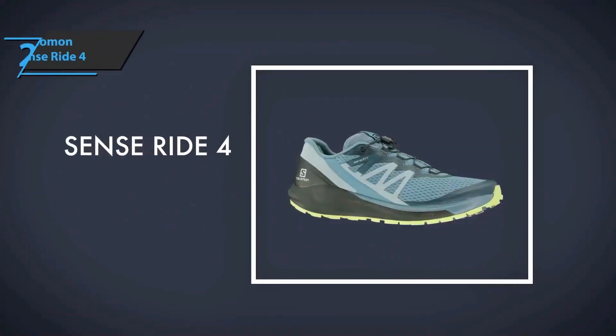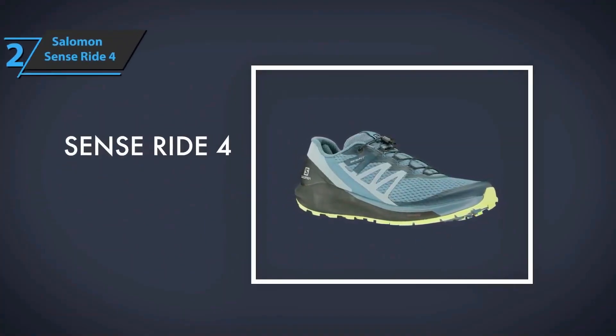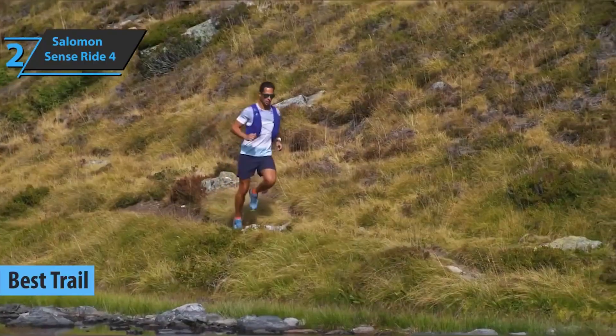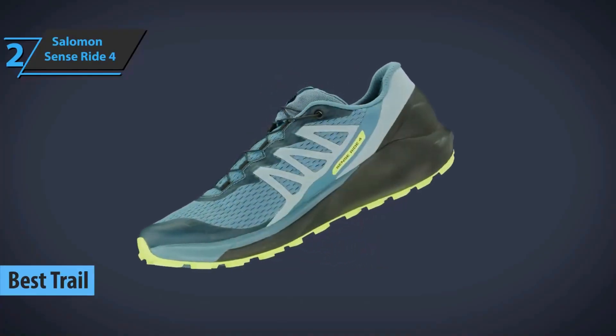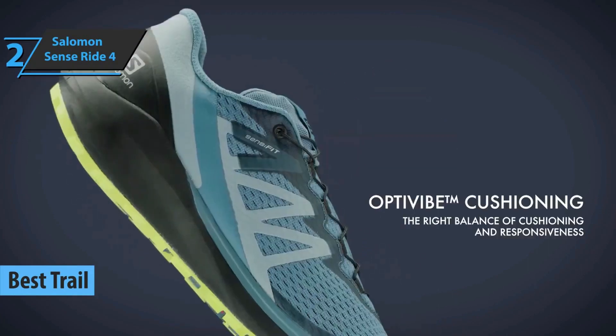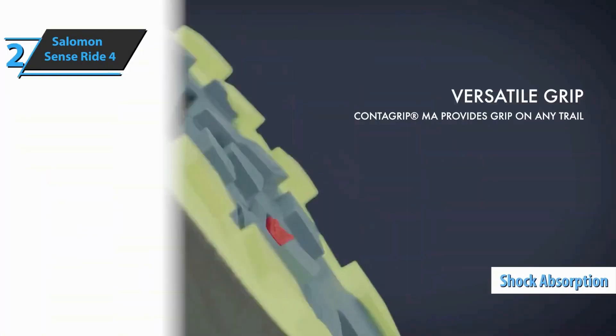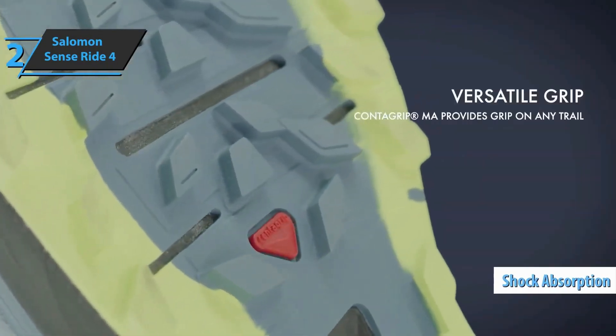The next product on our list is the Salomon Sense Ride 4, also known as the best pair of trail running shoes on the market in 2022. Among other things, this new model offers excellent grip on all types of surfaces, top-notch cushioning, and shock absorption so your joints don't suffer — all thanks to the OptiVibe system.